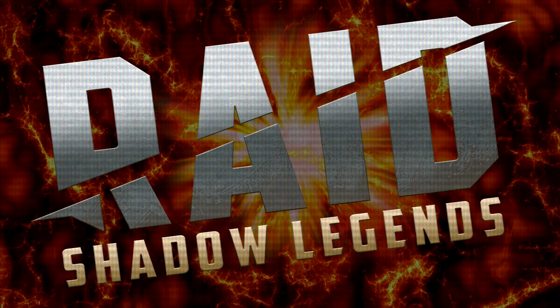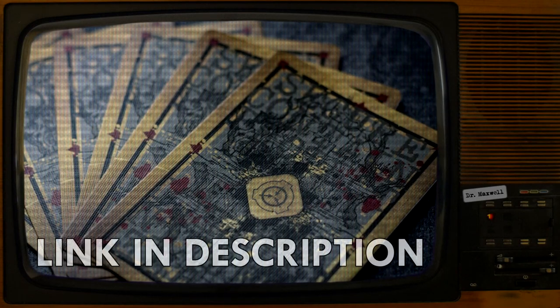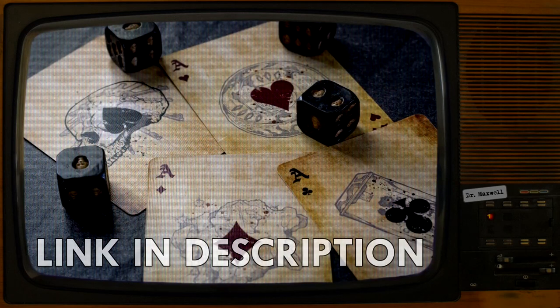This video is sponsored by Raid Shad— just kidding. This video is sponsored by Cellart's SCP themed playing cards. Next time you've got friends over, ditch the old boring playing cards and bust out these awesome SCP cards instead.